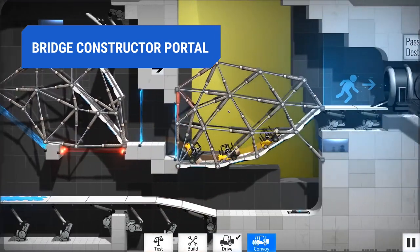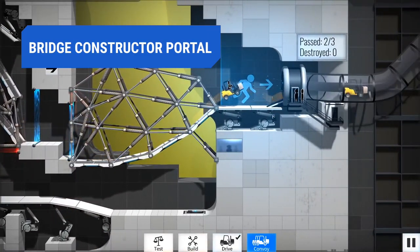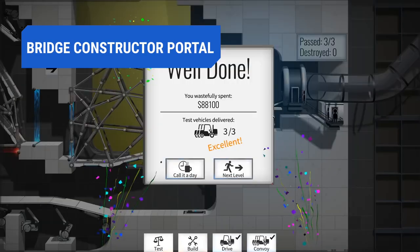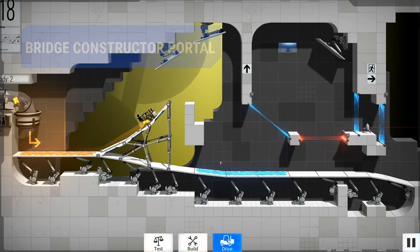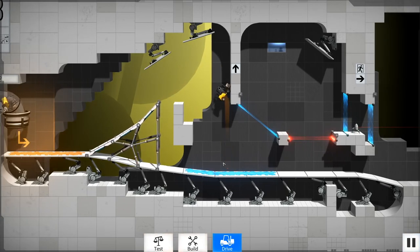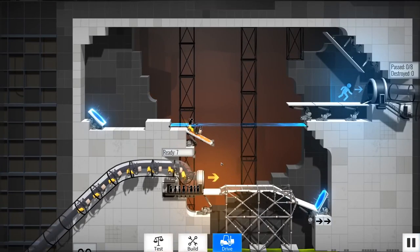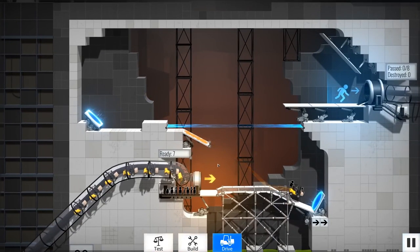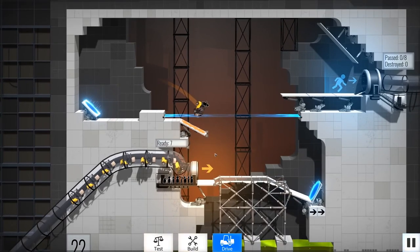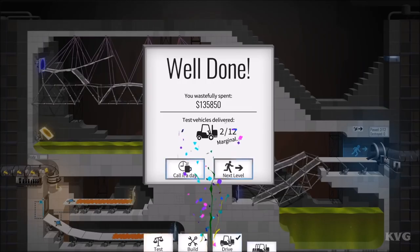In a spin-off to other Bridge Constructor games, Bridge Constructor Portal adds a new element to the recipe: Aperture Science Portals. Your job is to engineer functional bridges and test chambers — and by functional, we mean cars and trucks have to get from one side to the other without it collapsing. Making it all the more complicated are portals that teleport the vehicles from one area to another, often with enough force to topple your structure. The gameplay is basic but not easy once you reach the higher levels. There's even a cameo by GLaDOS to help you through the tutorial. Not to spoil anything, but there still is no cake.